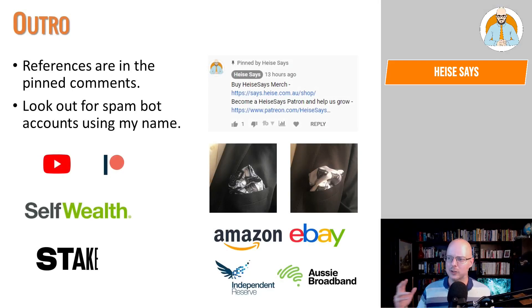Let me know your thoughts, opinions, and suggestions in the comments down below. Thanks for watching. If you're a fan of the channel and enjoy the content, there are a few ways you can help out: join us on YouTube or Patreon, sign up for Self Wealth or Stake, use our affiliate links at Amazon, eBay, Independent Reserve, or Aussie Broadband, and you can buy our merch from Heiser Says.